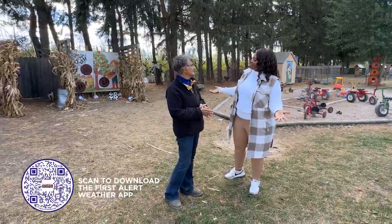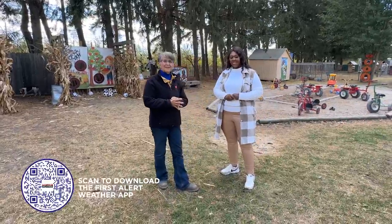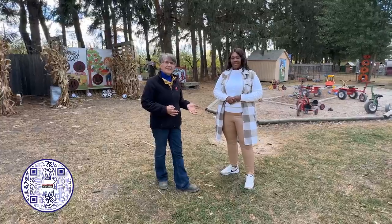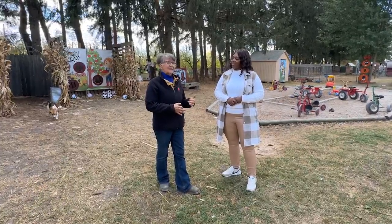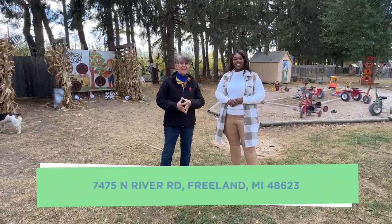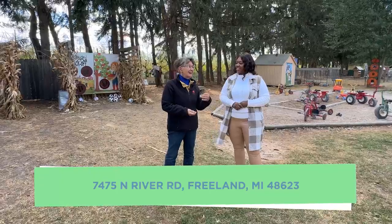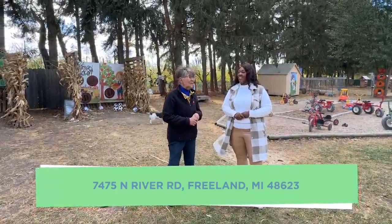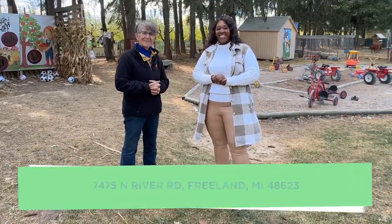Tell people if they want to come visit for the season how they can do so. We are open seven days a week — nine o'clock to seven o'clock Monday through Saturday, and ten to six on Sundays. You can go online to greenapplebarn.com to buy your tickets online, which are less expensive than buying them at the door. Thank you so much for having us. Thanks so much for coming.